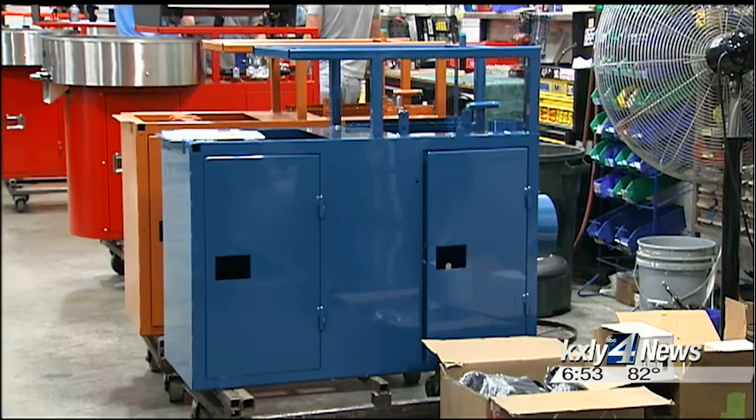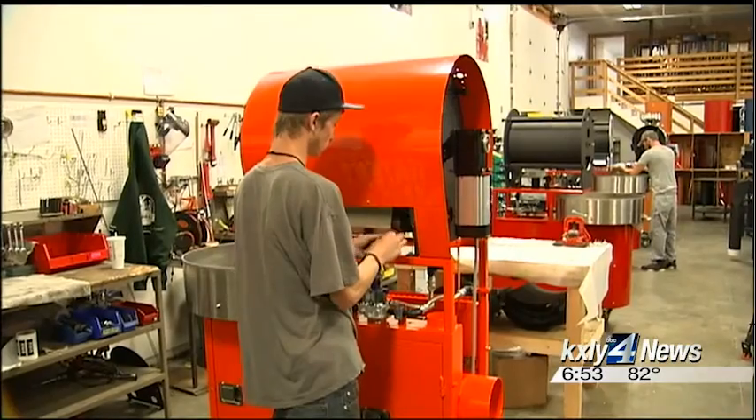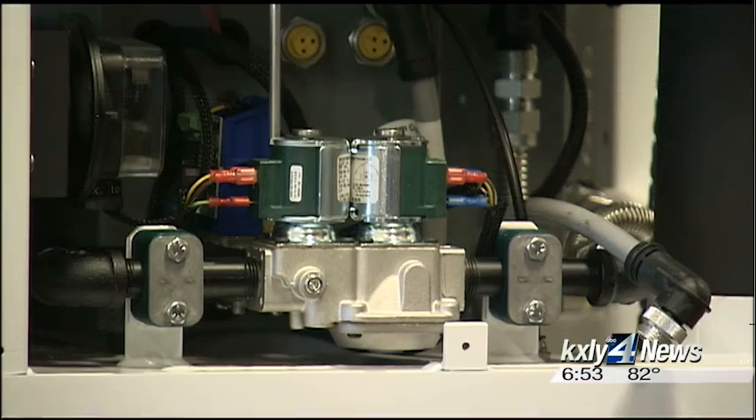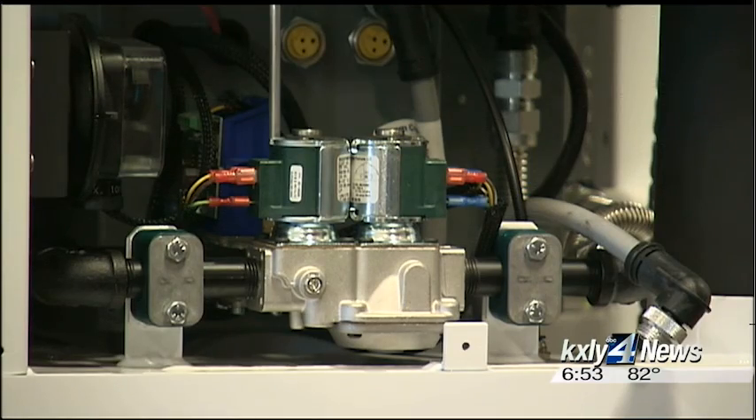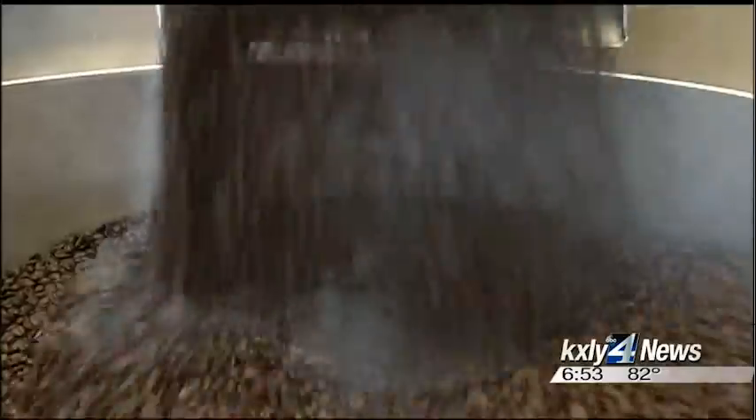After the machines are powder coated, they go back into assembly, where all of the electrical components are added. There are gas lines and burners installed inside. When manufacturing is complete, they actually roast coffee in the machines and test the beans right on site.